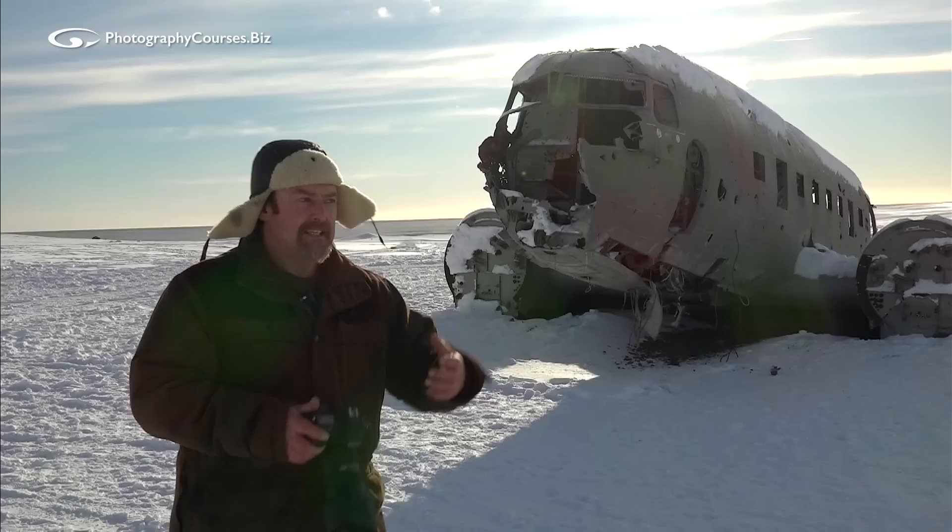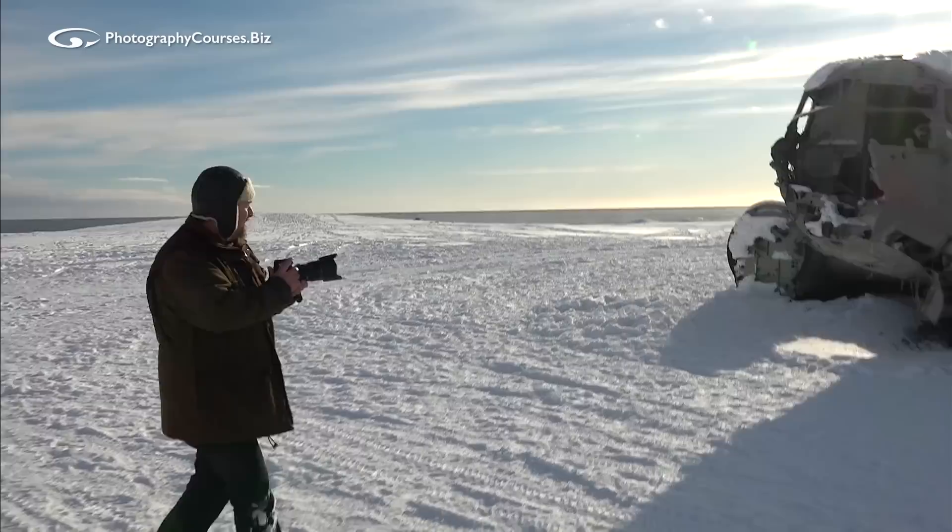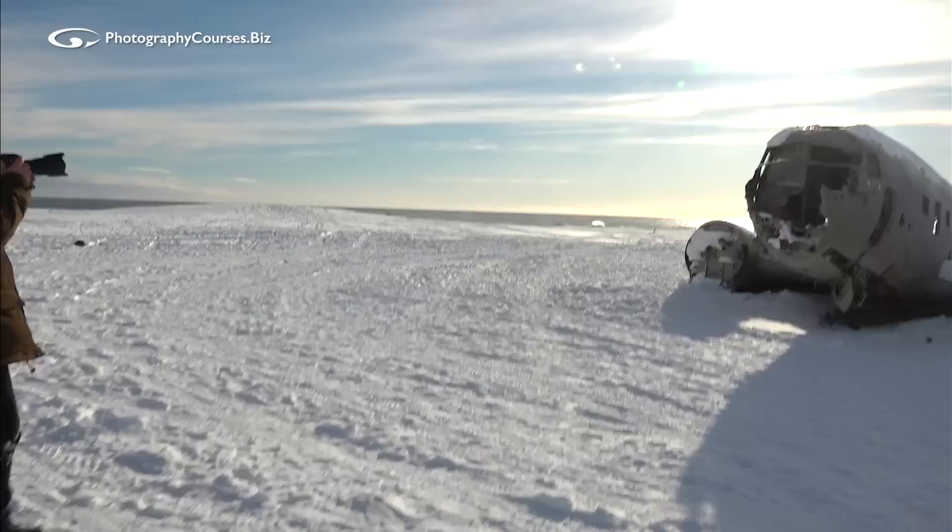Light is a peculiar thing — we can use it for all sorts of stuff. We can also just include the sun in the shot. If I go to the left a little, I'm going to move back this time to give it more space. Walk around and look at things.